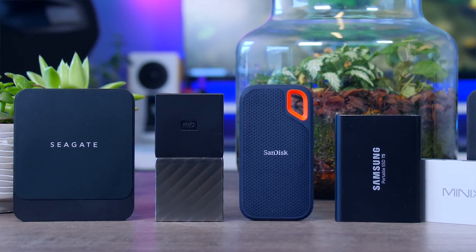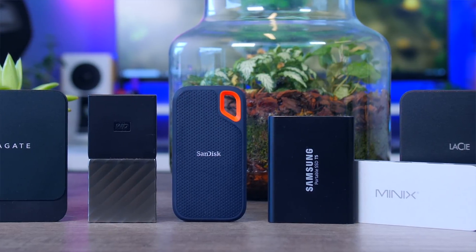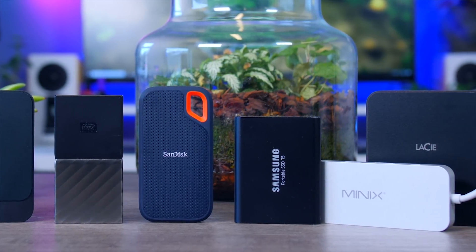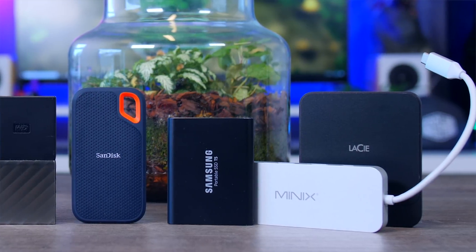When looking at performance, I want to focus on two different use cases: transferring files to and from the SSD, and actually working from the SSD. In the category of more affordable USB drives, I have seven different models in the graph: Samsung, SanDisk, Seagate, Lassie, HyperX, Western Digital, and Minix. There are some variations in size and weight, but they're all still pretty pocketable.